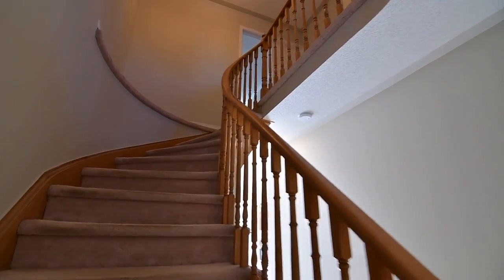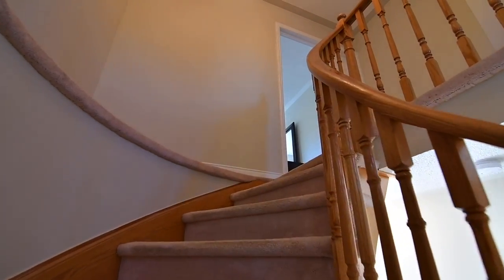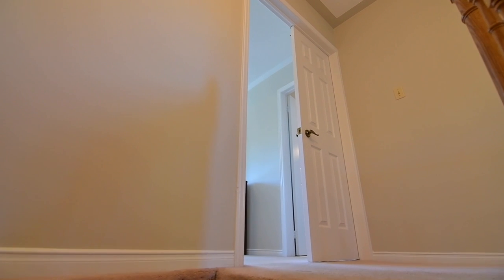A carpeted staircase with hardwood railing leads to the upper level, which features cozy broadloom throughout, 4 bedrooms, 2 washrooms, and a large linen closet.